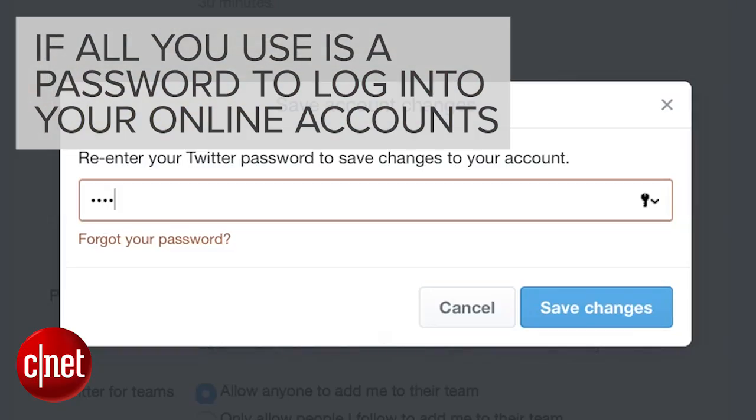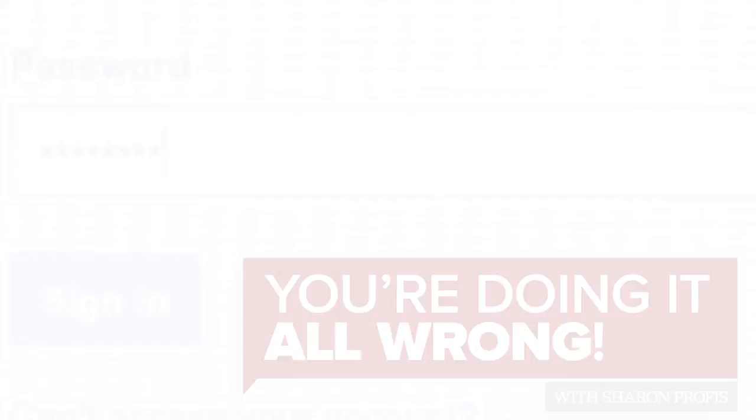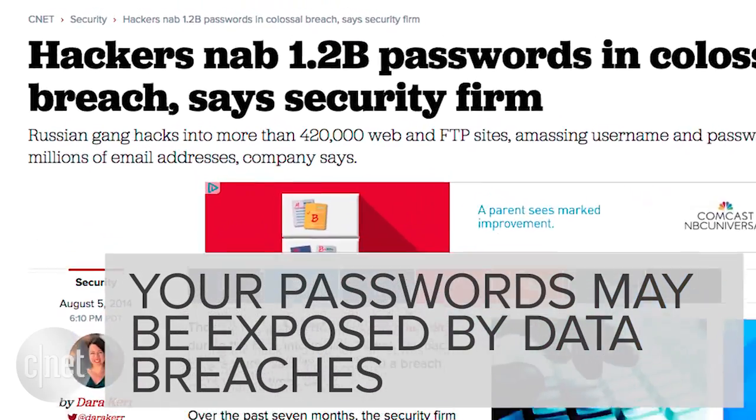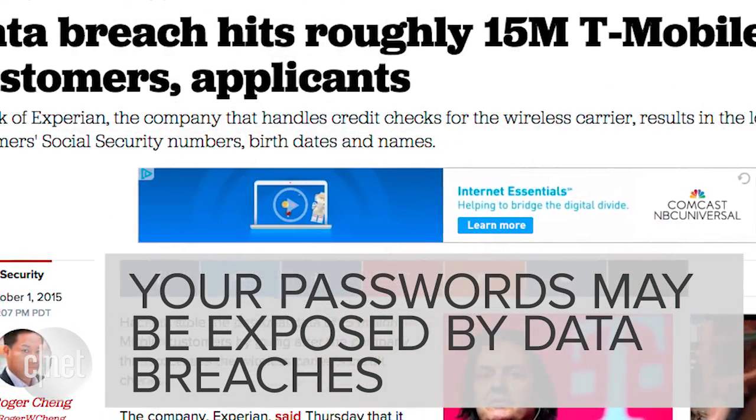If all you use is a password to access your online accounts, you're doing it all wrong. Passwords are relatively unsecure. If there was ever a data breach and your passwords were exposed, a hacker could easily access your accounts.